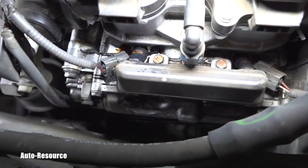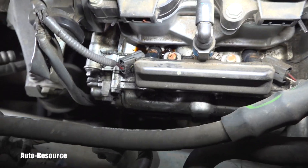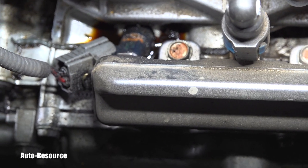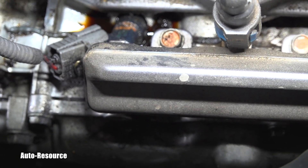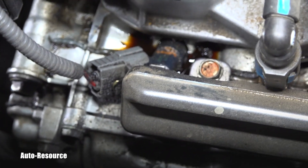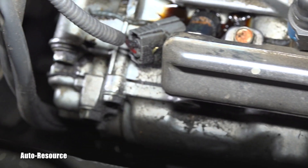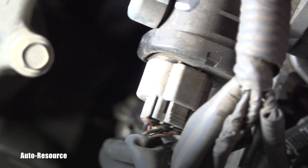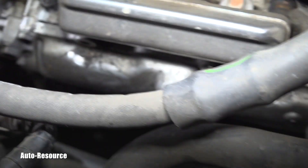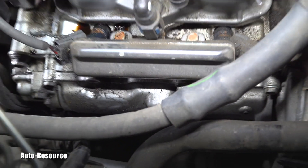I have no idea why this engine oil is puddling up around this injector. What is causing this engine oil to leak so much in this area, traveling toward the back and ultimately getting on those exhaust shields?